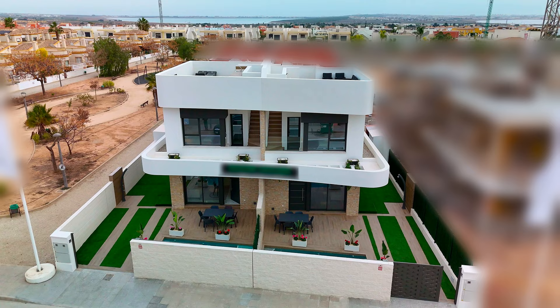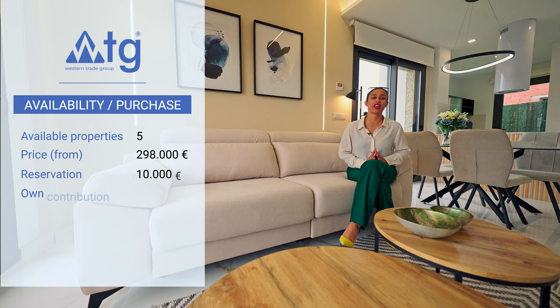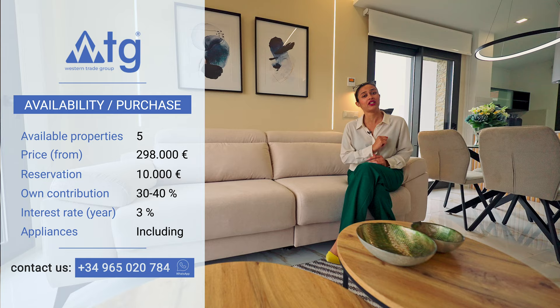In this residence, we have five properties like these ones available. The starting price is just 288,000 euros and the reservation amount is 10,000 euros. You can also buy this property online. And even if you're not a resident in Spain, you can still apply for a mortgage at a 3% annual rate with a down payment of 30 to 40% of the property price.